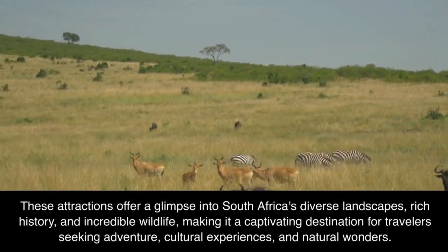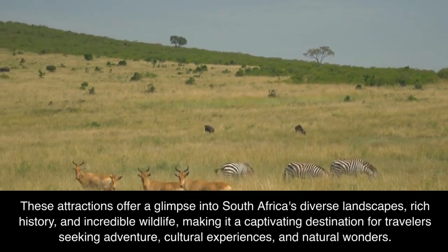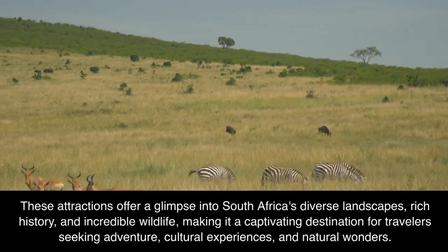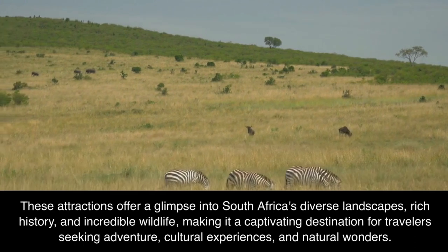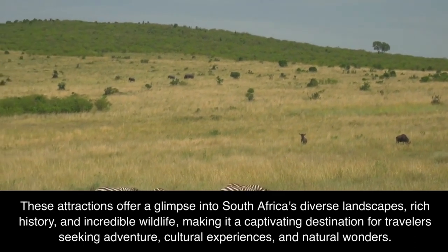These attractions offer a glimpse into South Africa's diverse landscapes, rich history, and incredible wildlife, making it a captivating destination for travelers seeking adventure, cultural experiences, and natural wonders.